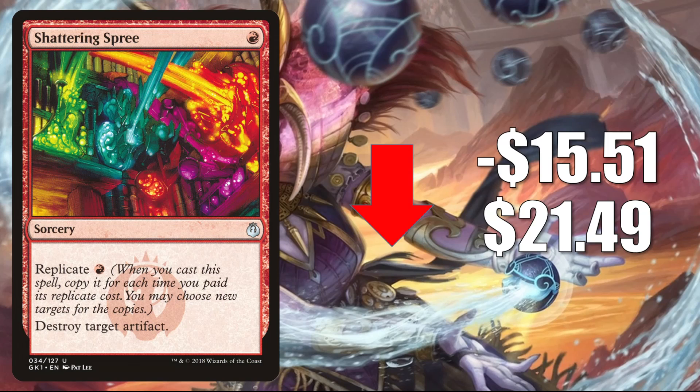Why did Shattering Spree get hot in the first place? It falls back to the fact that it's a card you're going to find in a lot of Modern sideboards right now. A lot of decks are running Urza's Saga and this is good against that card. Plus, a lot of the successful decks in this Modern meta are leaning harder on artifacts — decks like Hammer Time, Amulet Titan, Urza's Kitchen, Stoneblade builds, Affinity, Hardened Scales, and more. Shattering Spree also continues to see play in Legacy, Vintage, and Commander.